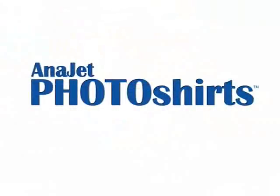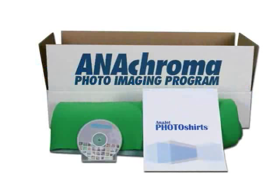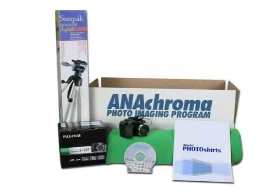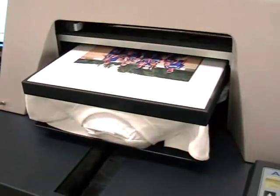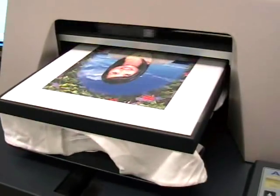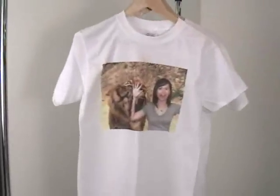Is the AnaJet Photo Shirts Package right for you? AnaJet offers two different packages to suit your needs. Photo Shirts allows you to take pictures of children, people, and pets with widely varying color tones and ambient lighting conditions, and still print fantastic looking photos without any photo editing.